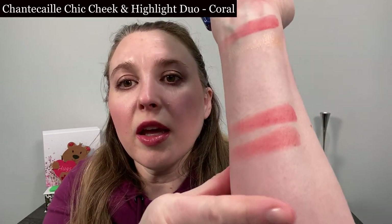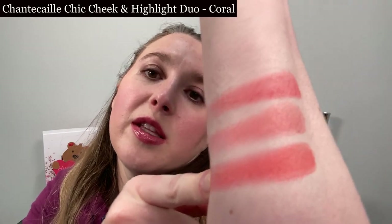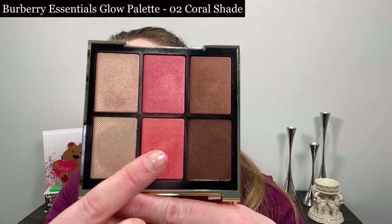I'm wearing the Victoria Beckham Future Lash mascara today, and my base is from Merit Beauty — I'll be talking about that a bit next week. We're going to start off comparing the coral shade. I'm going to re-swatch it here. Here's the coral from Sisley, and the first one we're going to compare it to is Fleur de Printemps from Chanel. You can see the Chanel is going to be a little softer and a little peachier.